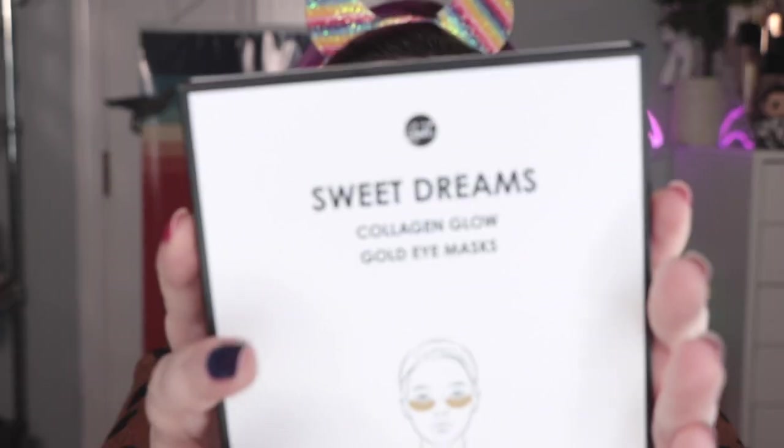If you missed it, Boxycharm and ipsy merged, so what used to be the glam bag plus is now Boxycharm — five full-size beauty products, you get to pick three of them. It's twenty-eight dollars a month. In there we had these eye masks from Sweet Dreams — the Sweet Dreams collagen glow gold eye masks.